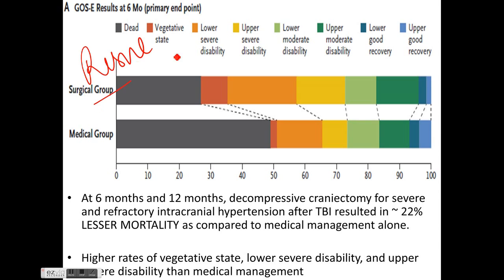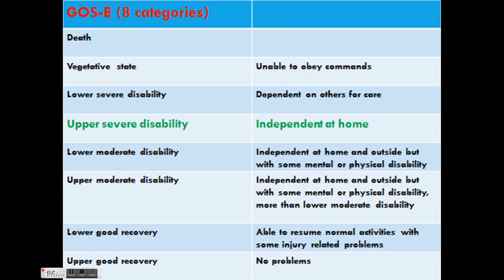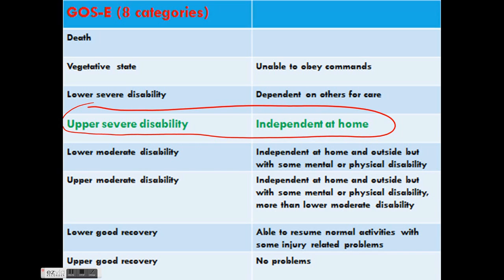Results from the RescueICP trial at six months showed decompressive craniectomy for severe refractory intracranial hypertension resulted in 22% lesser mortality compared to medical management alone. Although there were increased patients in the vegetative state, there were also more patients in the upper severe disability group — meaning more patients became independent at home — proving the importance of decompressive craniectomy as a last-tier resort for medically refractory raised intracranial pressure after TBI.